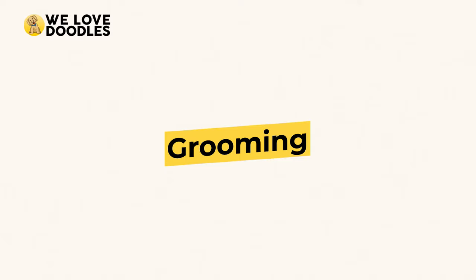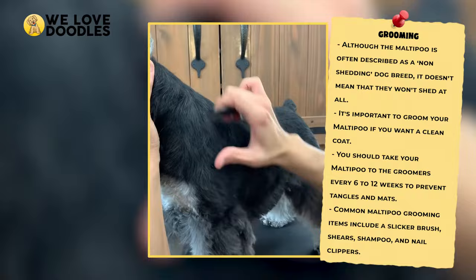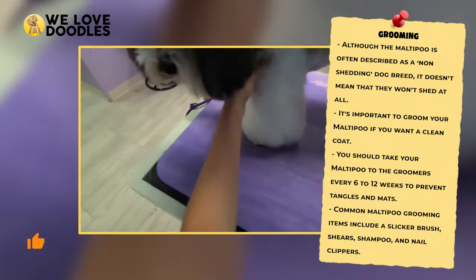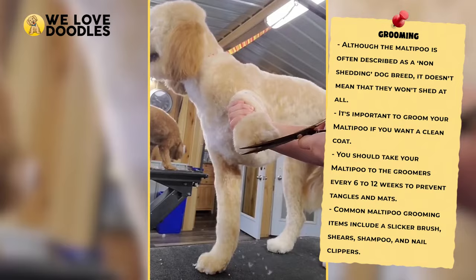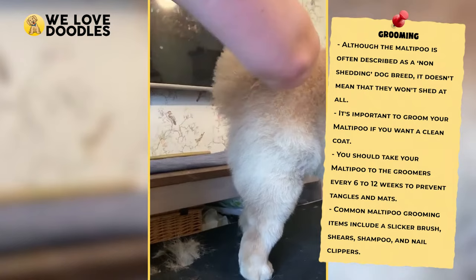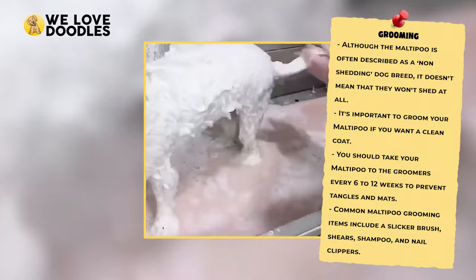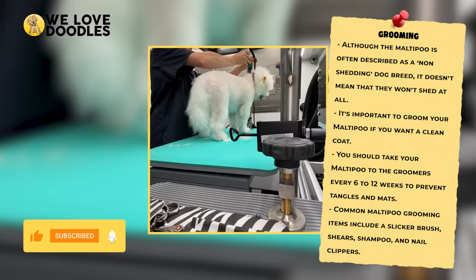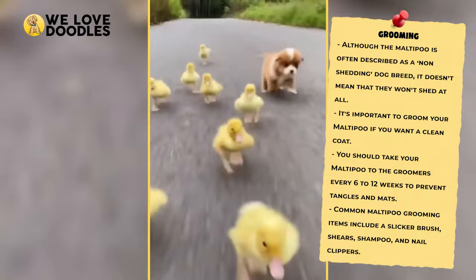How To Groom A Hypoallergenic Dog Like The Maltipoo: When it comes to grooming a hypoallergenic dog, things can become a bit complicated. The Maltipoo may technically be classified as a non-shedding dog, but that doesn't mean it doesn't lose a little fur here and there. Maltipoos need to be groomed fairly frequently to keep their coat fluffy and avoid matting. If you aren't comfortable cutting their hair yourself, you can always hire a professional who has worked with Maltipoo hair. You can give them the length, style, or whatever, and simply drop your dog off for a few hours.